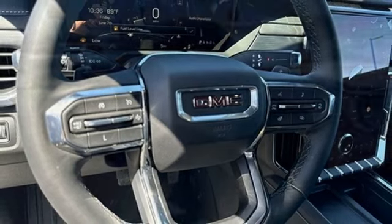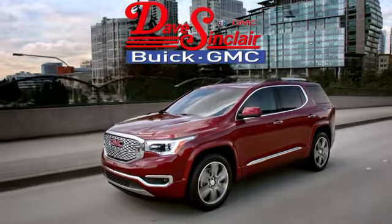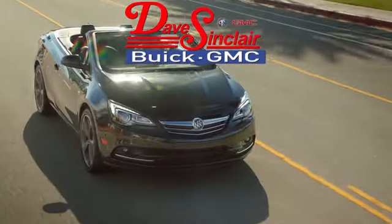GMC — professional-grade vehicles suited to fit your needs. Hurry in today for a test drive. At Dave Sinclair Buick GMC, our customer service speaks for itself.